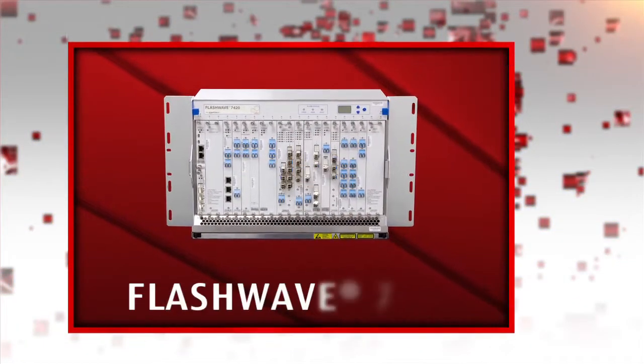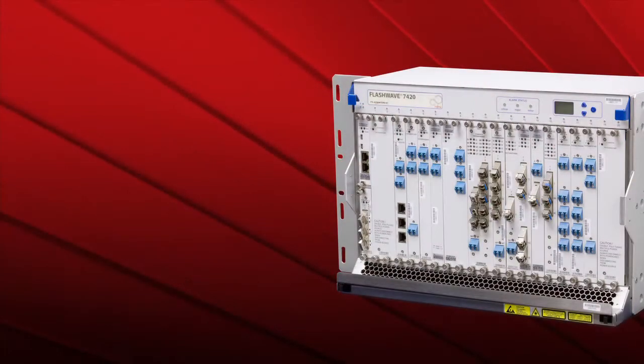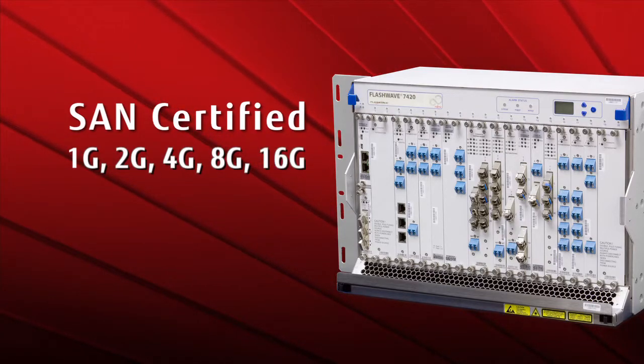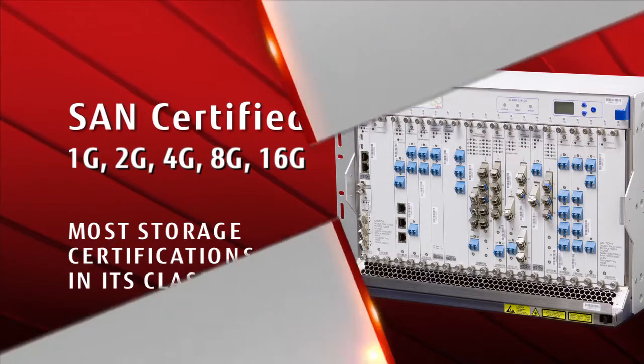Fujitsu has products like the FlashWave 7420 that specifically address latency. The FlashWave 7420 gives the ability to transport multiple services across the network. Specifically for data centers, the FlashWave 7420 supports all the fiber channel rates — 1GB, 2GB, 4GB, and 8GB fiber channel, and soon 16GB fiber channel. The FlashWave 7420 has more storage certifications than any other DWDM product in its class.